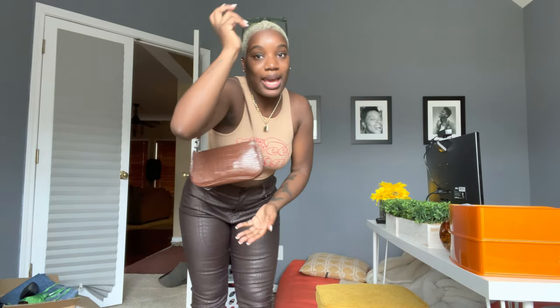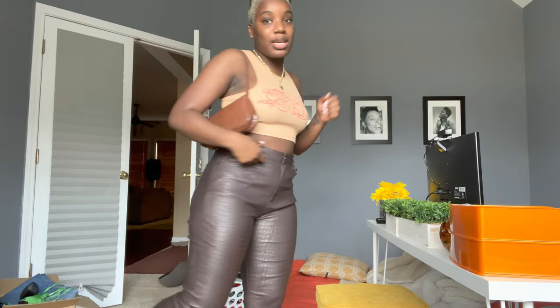This is gonna be a Shein, Pretty Little Thing, and Fashion Nova haul. So here is our first look. Keep in mind how I'm styling these is not necessarily my first go-to — I'm just showing each piece styled a bunch of different ways. We have this shirt from Shein, the necklace is from Shein, the shades are from Shein, the purse is from Shein, and the pants are from PLT.